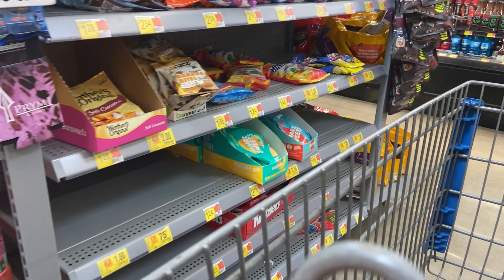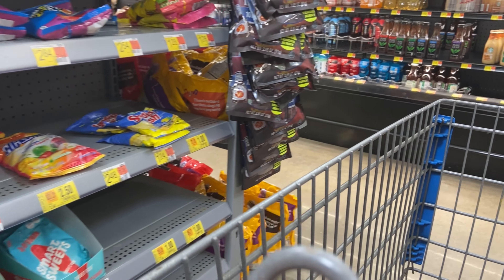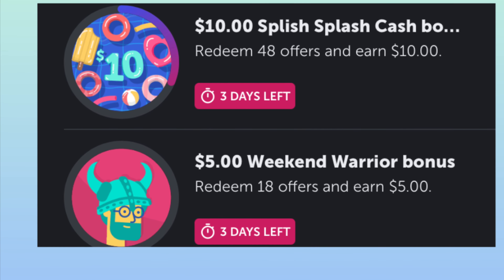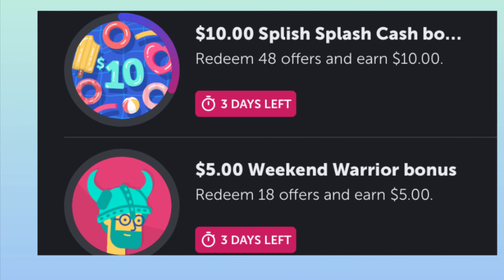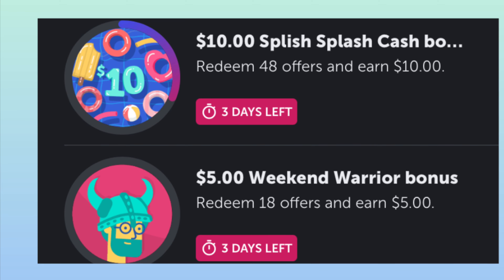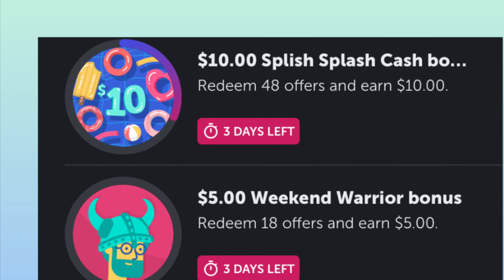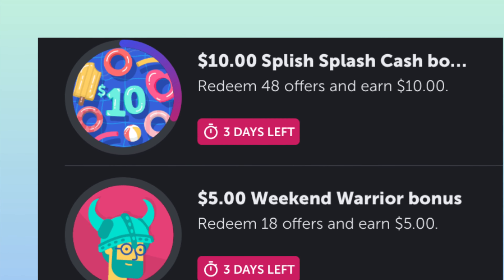If you guys have not signed up for any of the rebate apps, I do always have my referral code listed down below in the description box for Ibotta. I'm working with two bonuses and I probably will not finish any of them — let me know if you guys are close to finishing the Splish Splash Cash bonus down below.